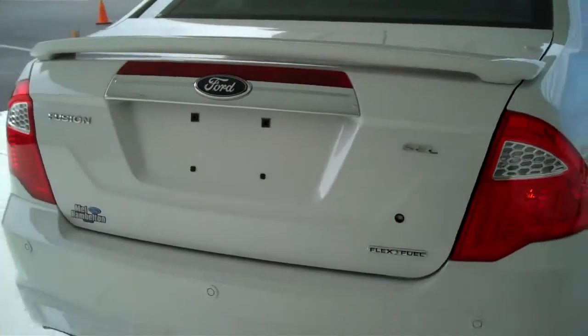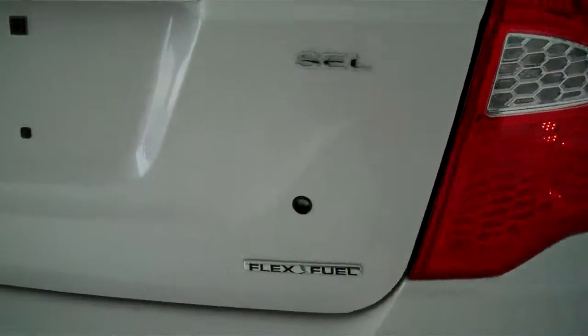This is an SEL model and a flex fuel unit. It also has backup sensors on the back to assist with backing up.